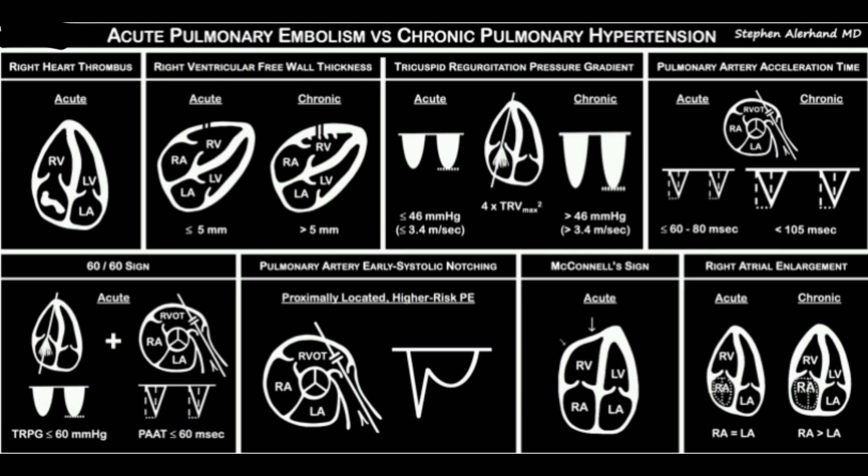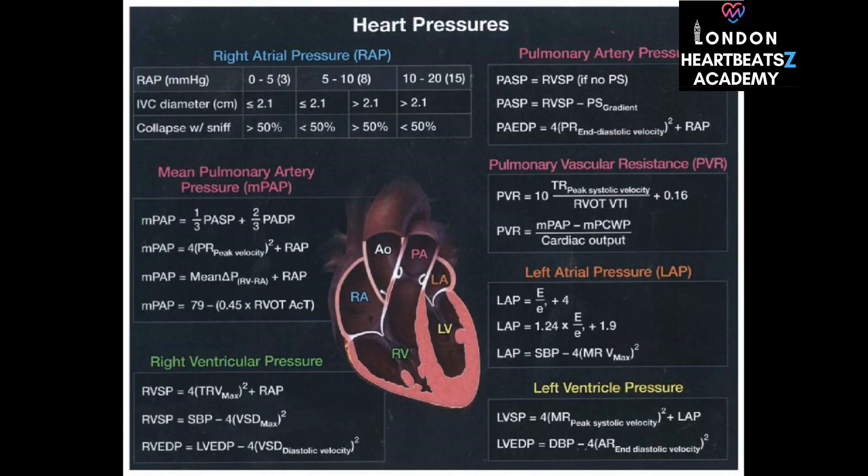The circulatory system is all interconnected. Once we know the right atrial pressure, we can use other formulas and Doppler measurements to figure out the pressure in the pulmonary artery, which carries blood from the heart to the lungs. It's like a chain reaction — each measurement gives us clues to unlock the next piece of the puzzle.